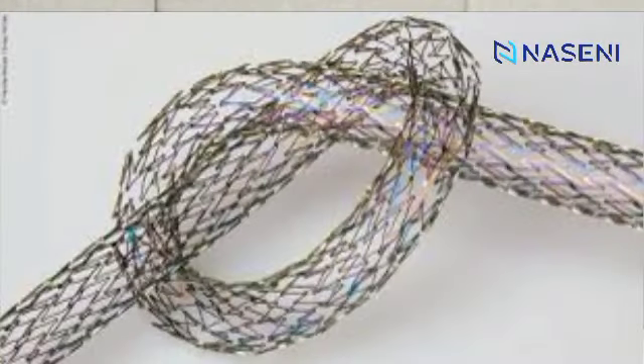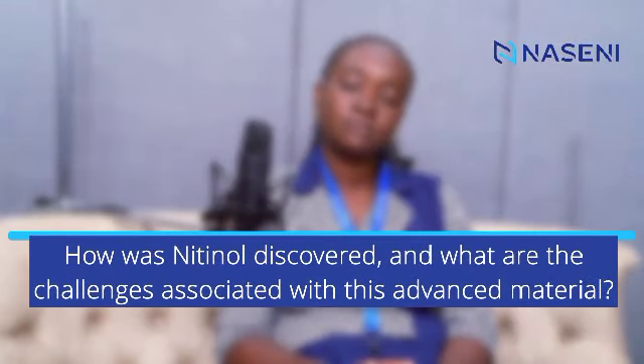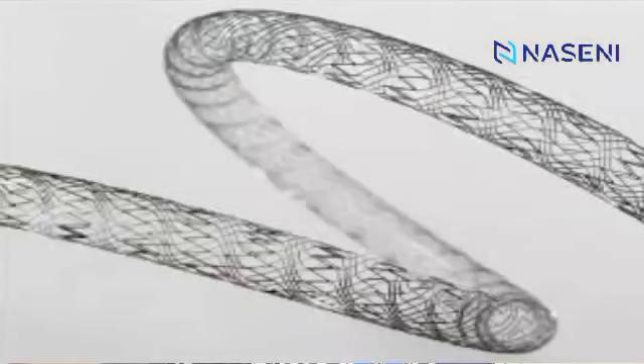Nitinol has the ability to return to its original shape after being twisted or deformed, by heating it or simply by exposing it to the right conditions. Nitinol was discovered in the 1960s by an American metallurgist, Dr. William Bowler, when he was carrying out investigations for missile nose cones. He twisted a sample of nitinol and discovered that when his colleague applied heat to the sample, it snapped back to its original shape. This phenomenon marked the birth of nitinol.